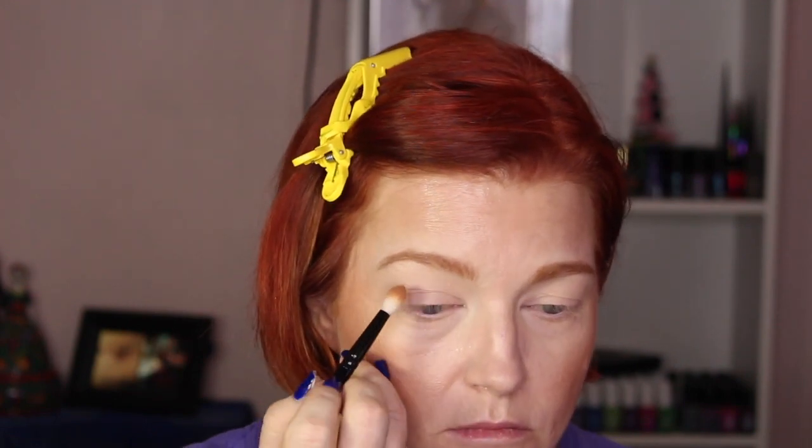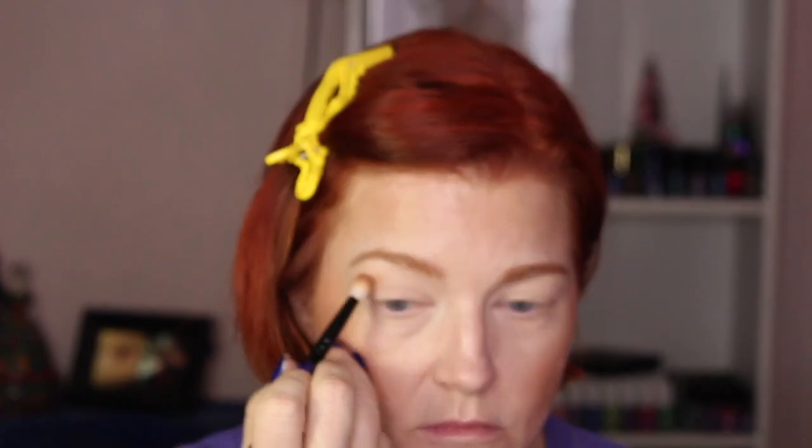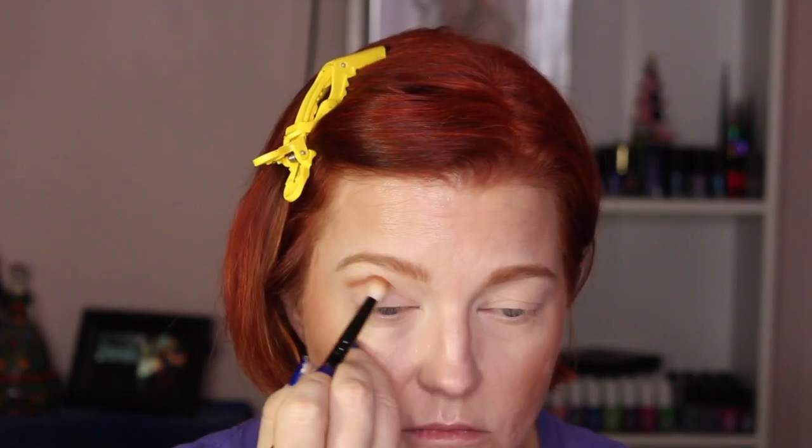I'm going to take Freckle on a Wayne Goss 17 brush and use that in the crease with back-and-forth windshield wiper and circular motions for transition.